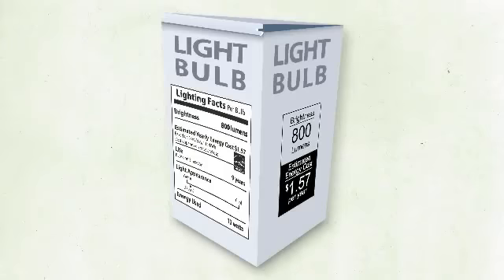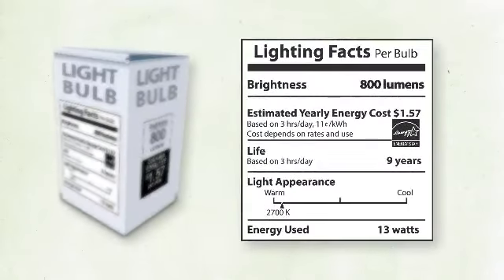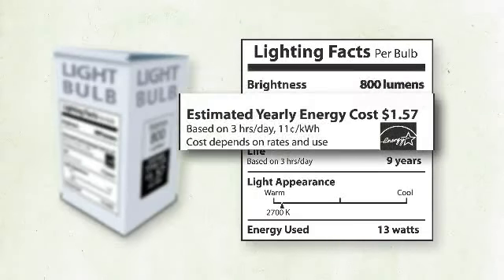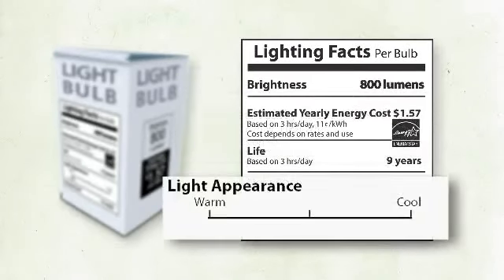To help you shop for the light you want, you'll find an easy-to-read label on light bulb packages. So you'll have a simple way to see the bulb's brightness, how much the bulb will cost to operate for a year, and other qualities like light color — from warm yellowish to cool bluish.